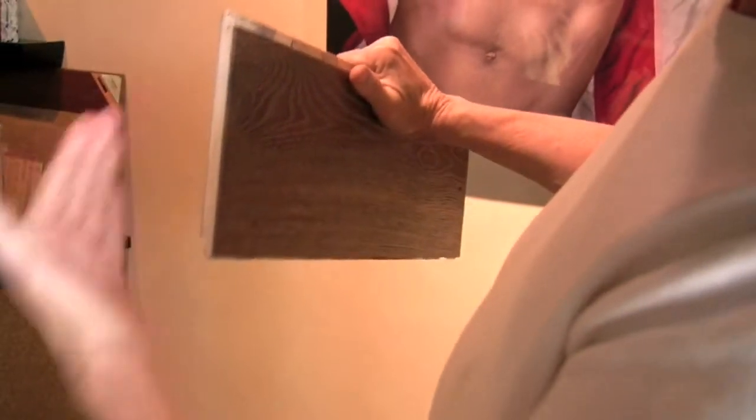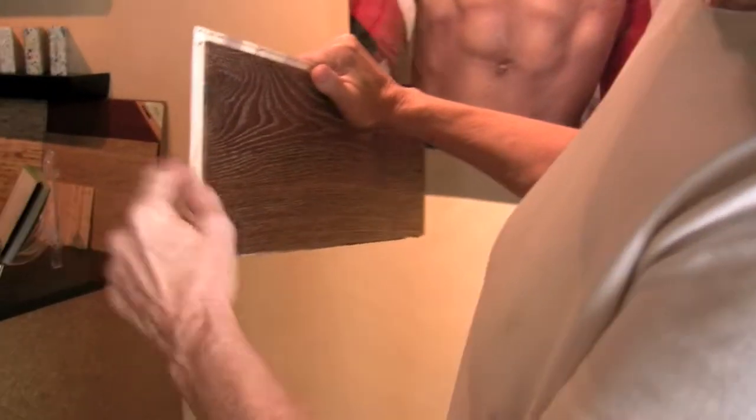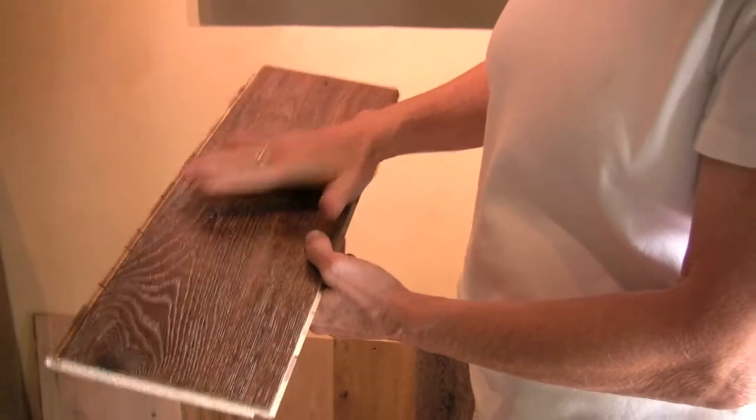Over here we have some really cool flooring. It comes from Germany, but this is the fall-off — what they call the fall-off from the wood that they mill. The internal core that it's mounted to is all FSC certified, which is Forestry Stewardship Council. And then this is hand-brushed, hand-stained, and finished with the natural vegetable oil — local oil.